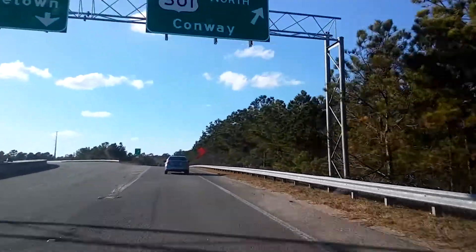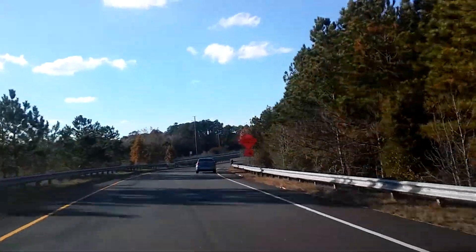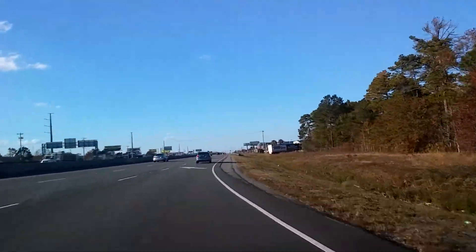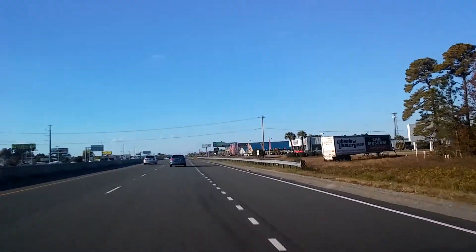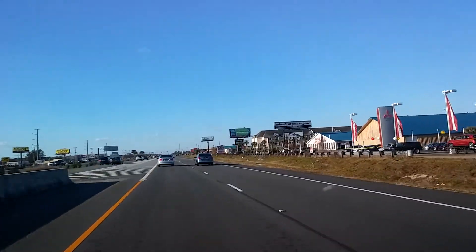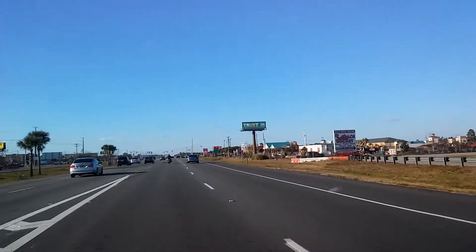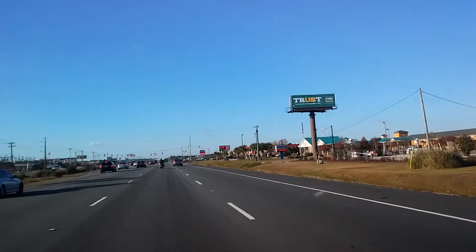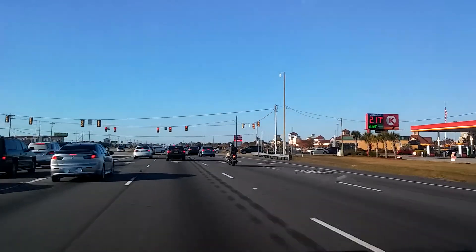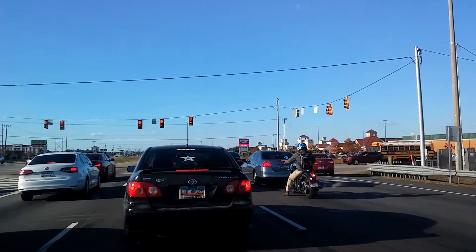Here we are at the 501 exit, getting off of Highway 31. This is where we're going to go up to get to the Tanger Outlet Mall — it'll be up here on our right just after we get back on Highway 501 and get merged. This is going to be a fairly short video because I just wanted to show you where we are and how to get to this Tanger Outlet. I've already shown you in a previous video where the Tanger Outlet in North Myrtle Beach is located, as well as how to get to the south end of North Myrtle Beach going down 31 and getting off at Highway 22.